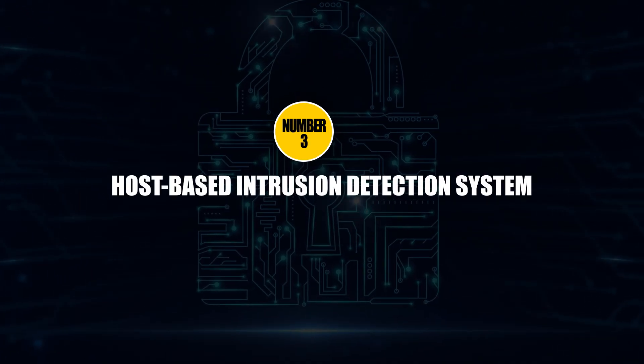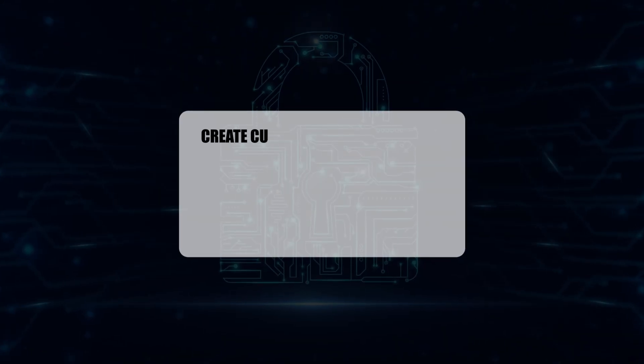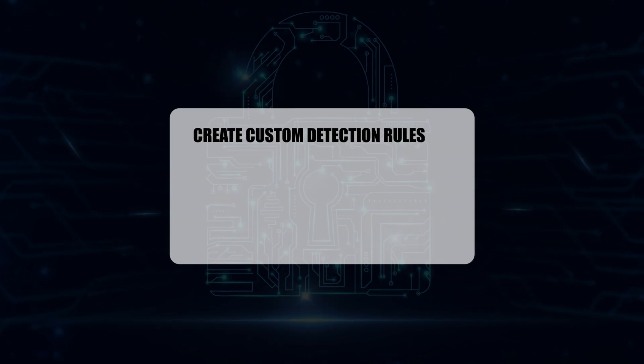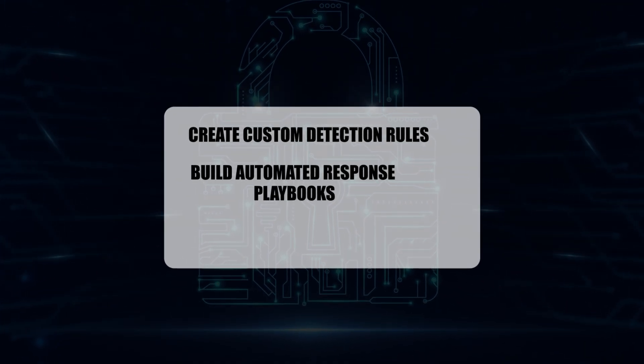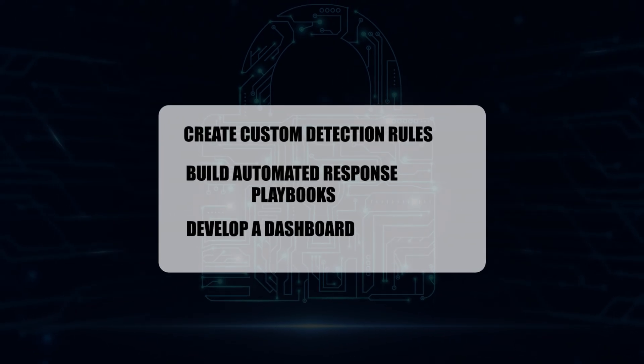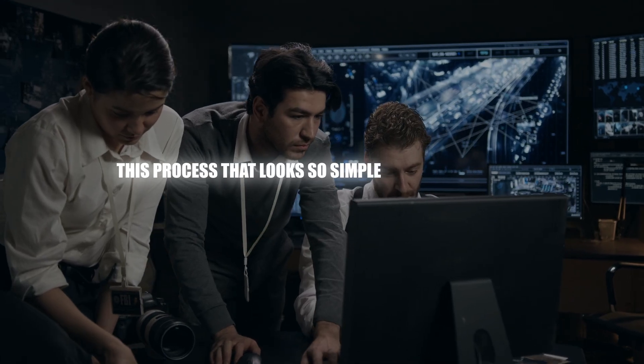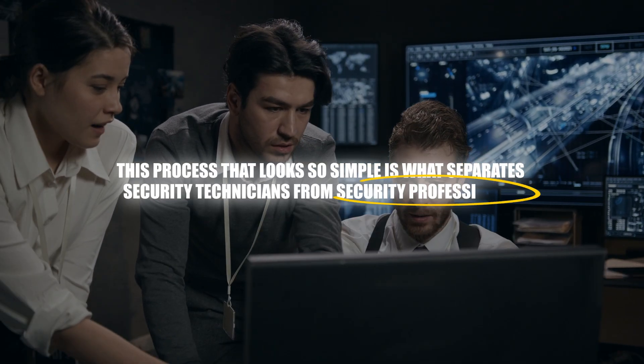Let's move to project number three: the host-based intrusion detection system. Most candidates follow a basic tutorial to set up OSSEC and then think they are done — that's entry-level thinking. Instead, create custom detection rules for the latest ransomware variants, build automated response playbooks, and develop a dashboard that translates technical alerts into business terms that executives can actually understand. This process is what separates technicians from security professionals. One follows instructions; the other solves business problems.